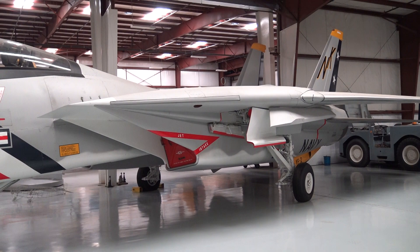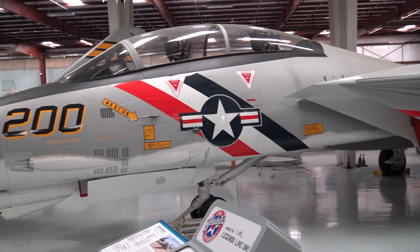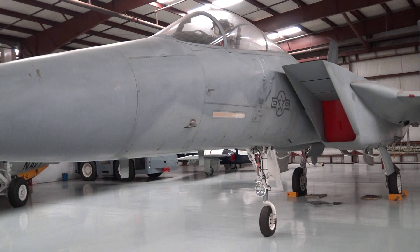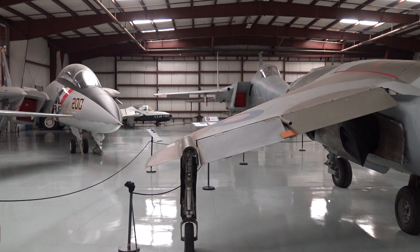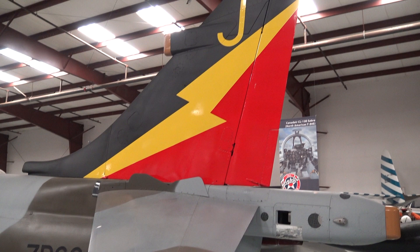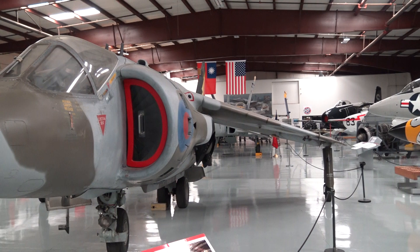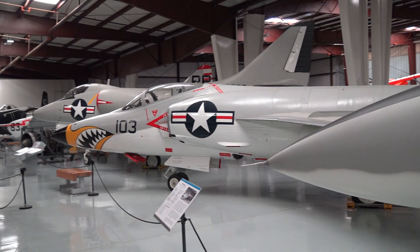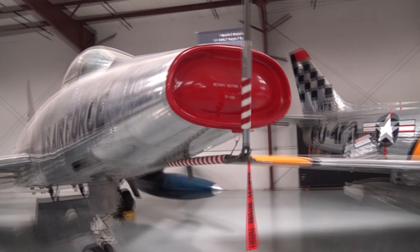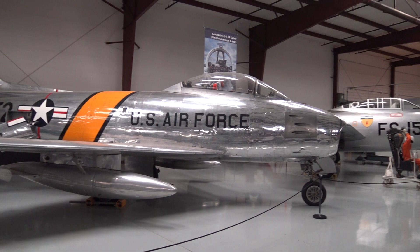The F-14 Tomcat — huge, wicked. F-15 Eagle. A couple of close-up shots here — here's the Harrier and the wing, the Harrier and others in this hangar. The Navy on this side, the Air Force on this side. Great museum.